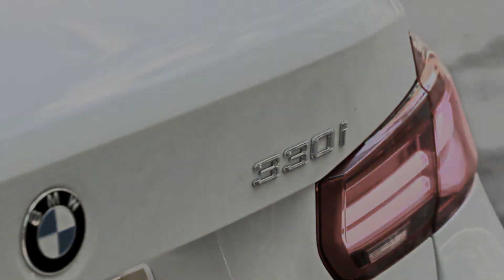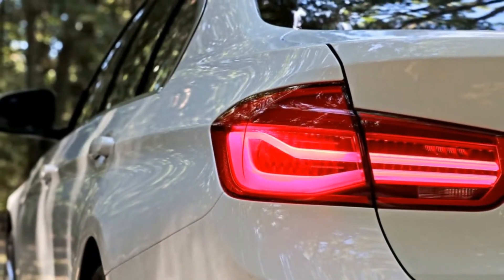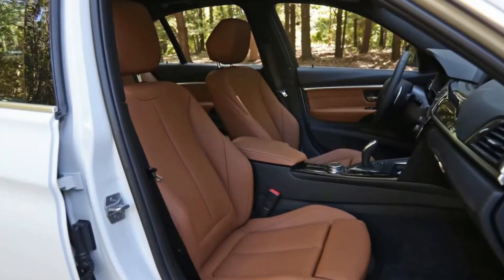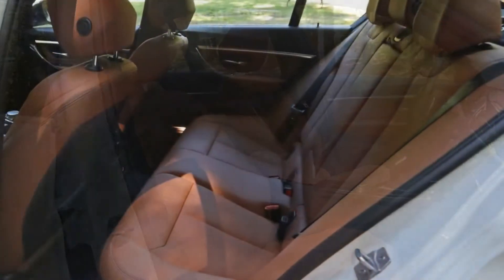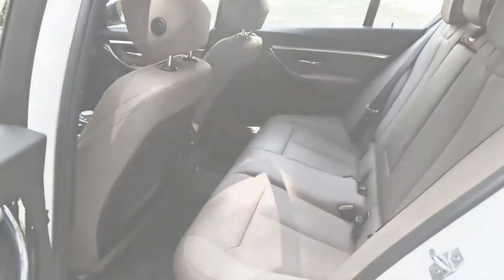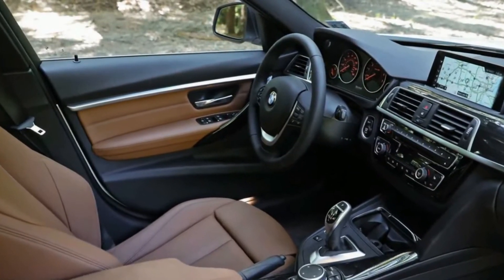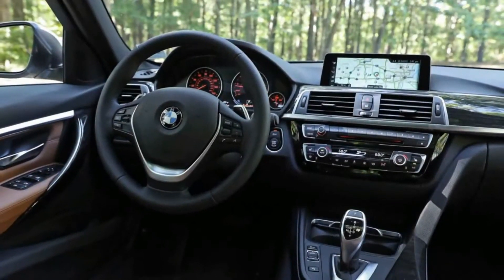BMW has made several minor changes to the 3 Series lineup for 2018. Perhaps the most important among them is that BMW's new infotainment system, iDrive 6.0, is now standard in all models, adding touchscreen capability where previous systems had relied on a rotary knob. LED headlights are also newly standard, and LED fog lights make their first appearance on the entry-level 320i's standard equipment list.